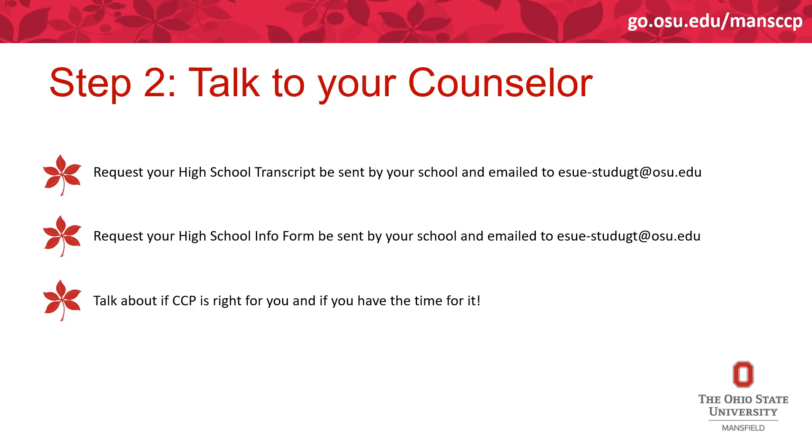After applying, your next step is to talk to your school counselor or guidance department. You'll need to request a high school transcript be sent to that email address, and ask your counselor for the Ohio State high school information form, which they can find on the website. Both forms must be emailed by a school official — they cannot come from you or a family member. Also, talk with your counselor about whether College Credit Plus is right for you and if you have the time. Students frequently struggle with time management, so we recommend starting with one or two classes your first semester to ease in.